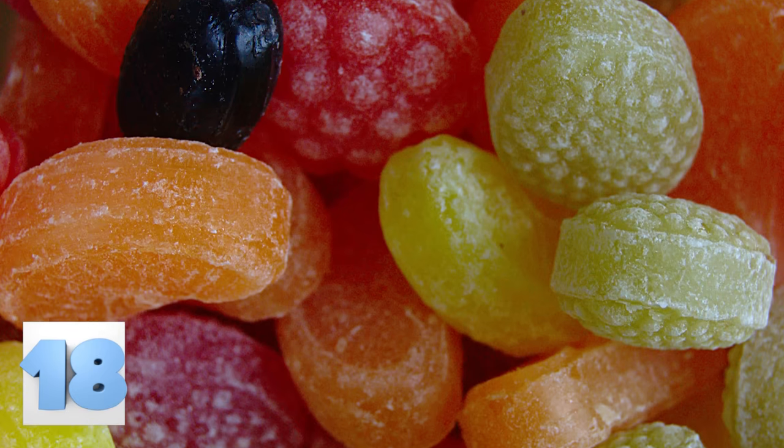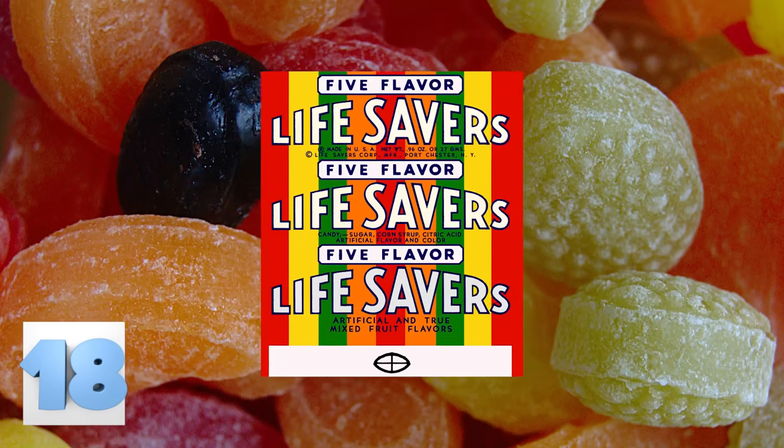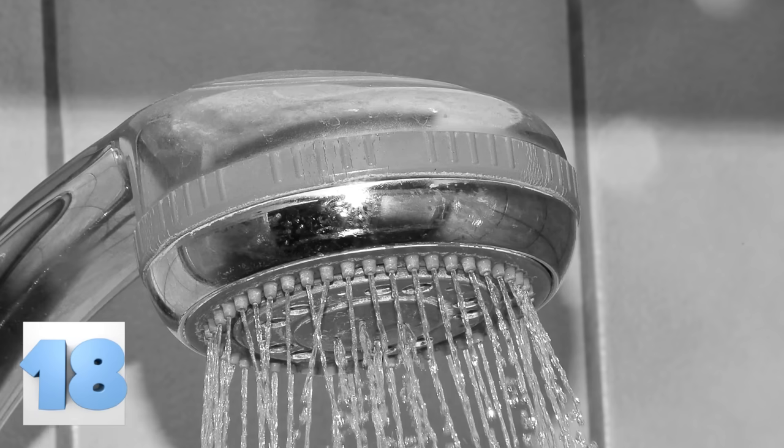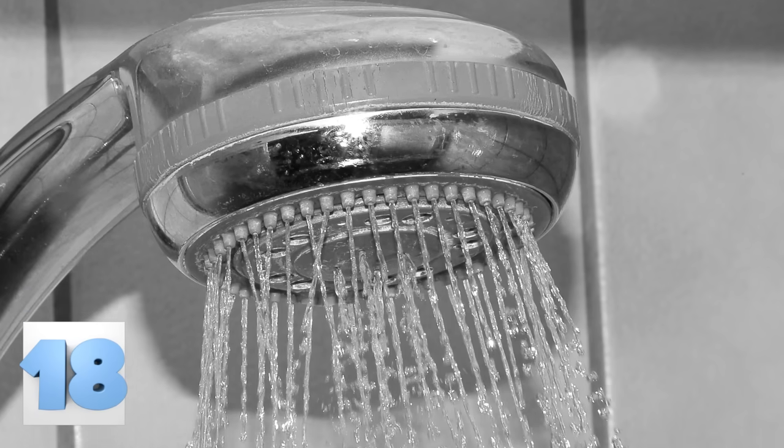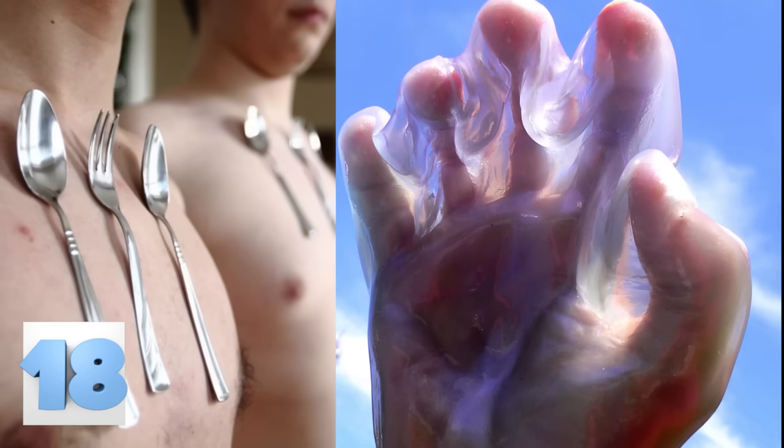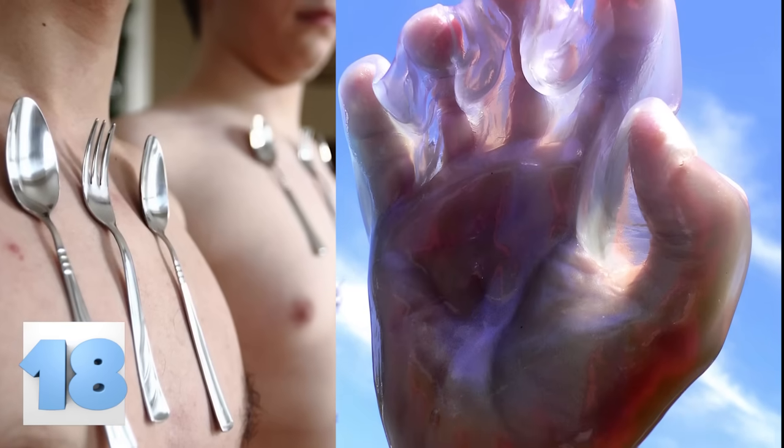Number 18: Shower Head Candy. This one is sure to piss off your roommates, so make sure you don't get caught. Buy some hard candy at the store — Lifesavers seem to work the best — and unscrew the shower head in the bathroom. Drop one piece of candy in the shower head and screw it back in. The water will remain colorless, but will leave the person feeling sticky once they dry off. Each piece of candy lasts for three to five showers, making this an even better prank.